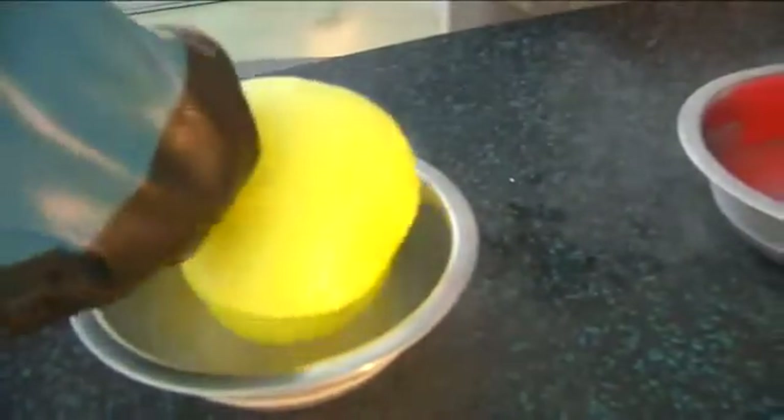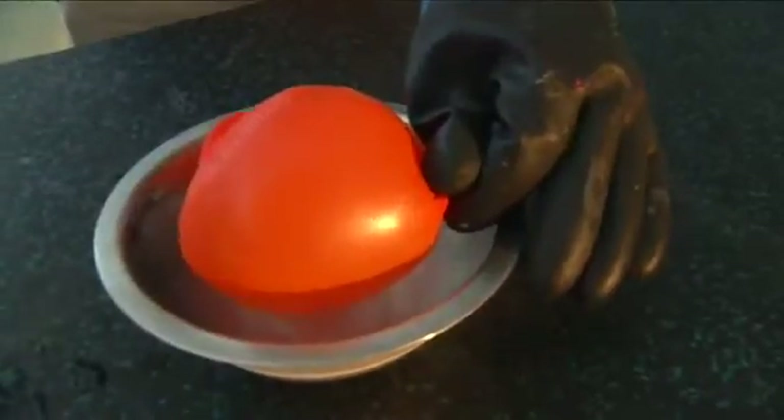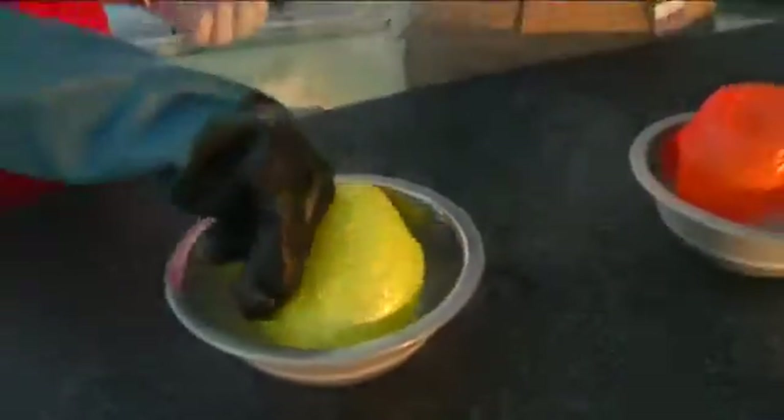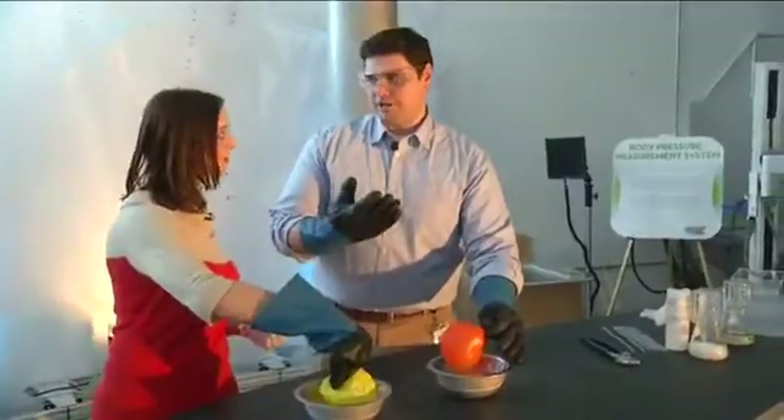That's because air is a fluid and it can compress, and as it gets colder, it's losing its volume and it's shrinking down. The same thing happens in your car tires. For every 10 degrees you have a difference in air temperature, you lose approximately a pound of tire pressure.